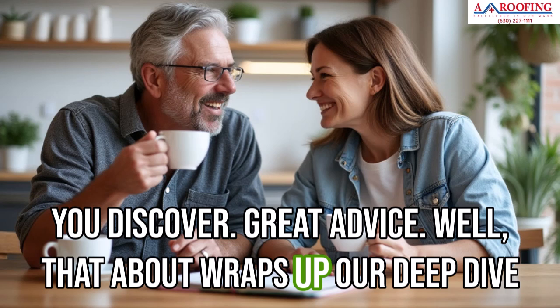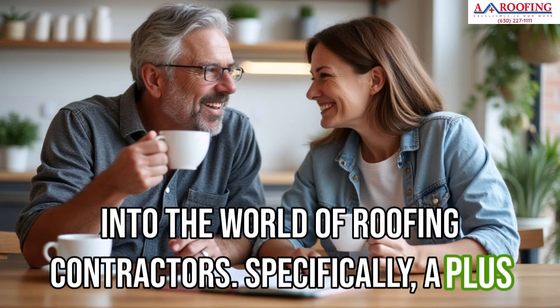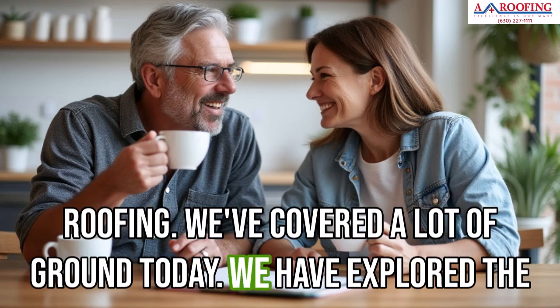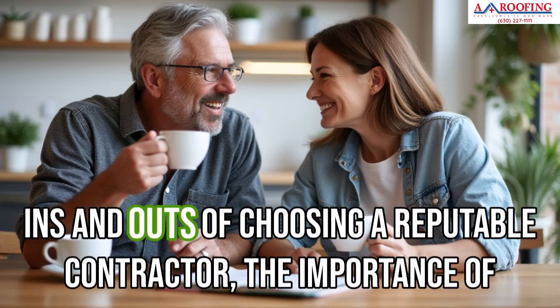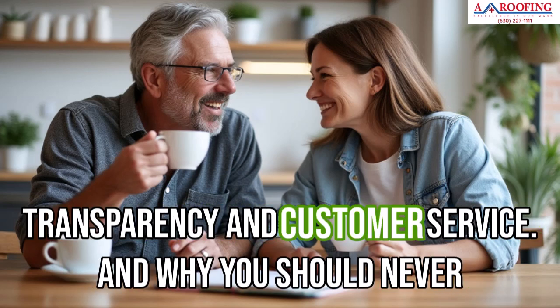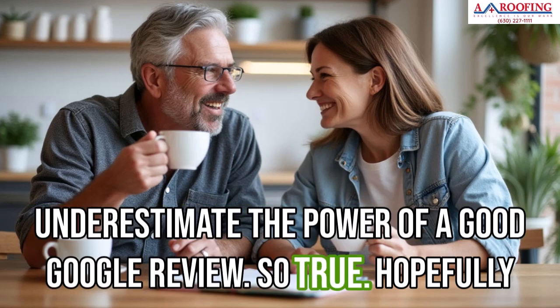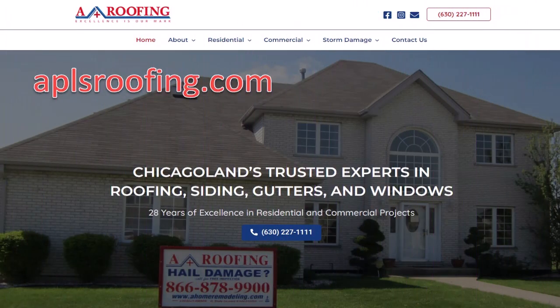That about wraps up our deep dive into the world of roofing contractors, specifically A Plus Roofing. We've covered a lot of ground — the ins and outs of choosing a reputable contractor, the importance of transparency and customer service, and why you should never underestimate the power of a good Google review. Hopefully you're feeling informed, empowered, and ready to tackle your next roofing project with confidence. Until next time, happy roofing.